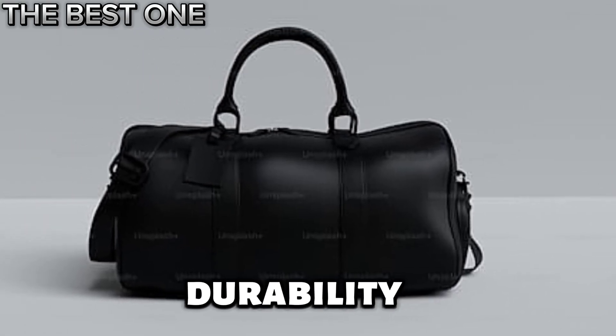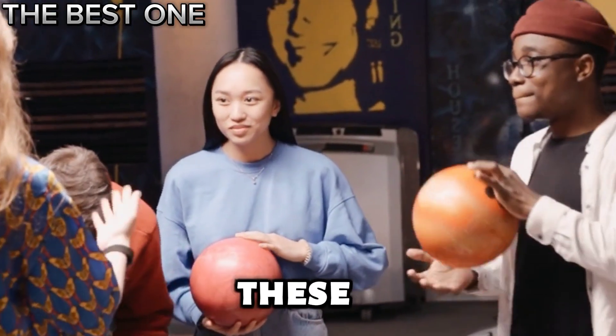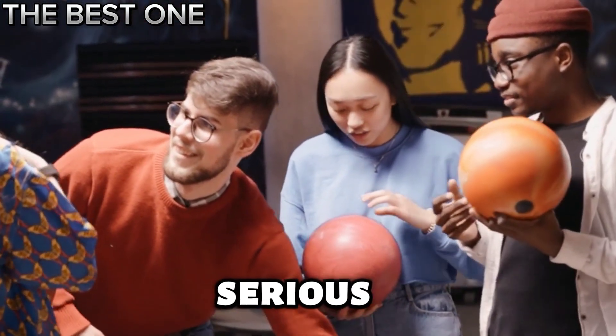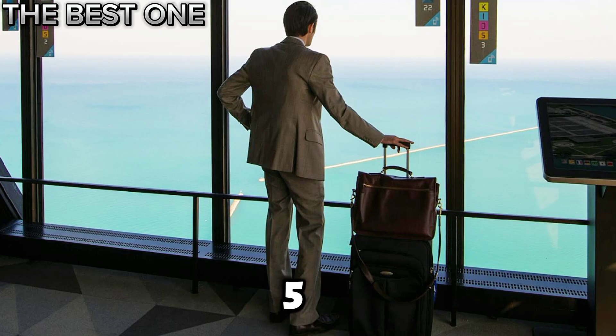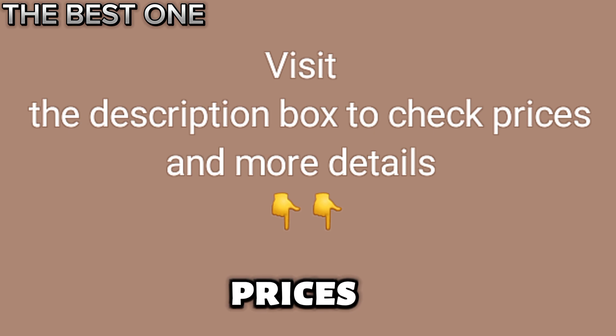Storm bowling bags offer durability, style, and plenty of storage. Perfect for all bowlers, these bags keep your equipment safe and organized, making them a top choice for serious players. Let's look at the 5 best Storm bowling bags. Visit the description box to check prices and more details.